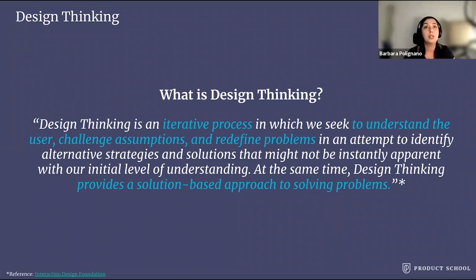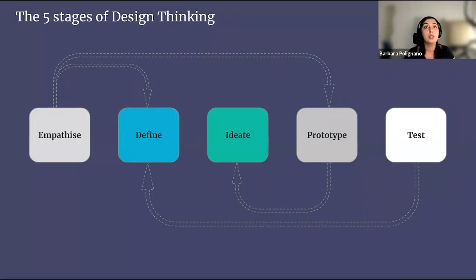Typically, the five phases of design thinking are: empathize with the users; define your user needs, the problem, and your insights; ideate by challenging assumptions and creating ideas for innovative solutions; prototyping to start creating solutions; and test — test the solutions with users. These five phases are not always sequential. They don't have to follow any specific order and can occur in parallel and repeat iteratively. To accomplish each phase, you can use different techniques.